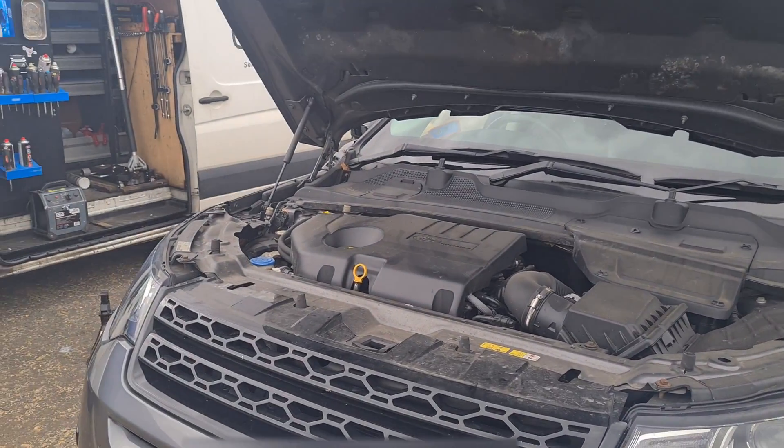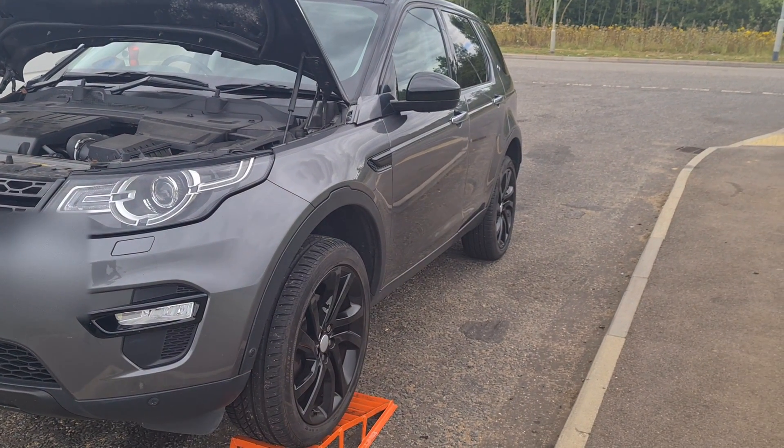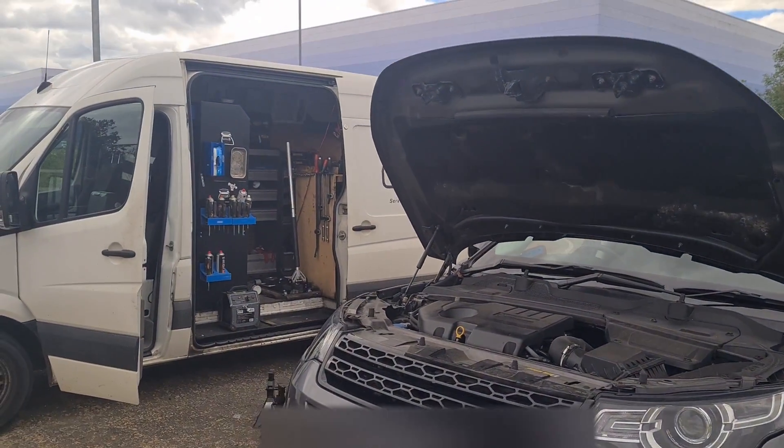Well, that's it. It's the Land Rover Discovery Sport or the Range Rover Evoque. I'll see you on the next video.